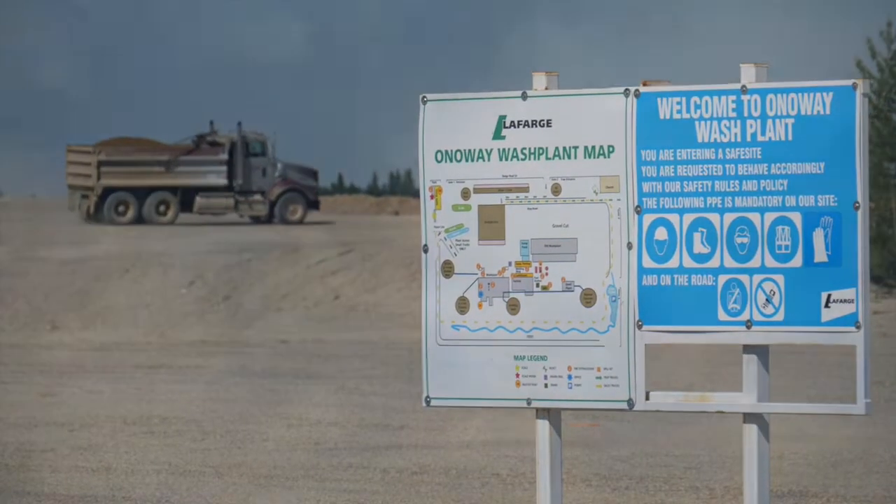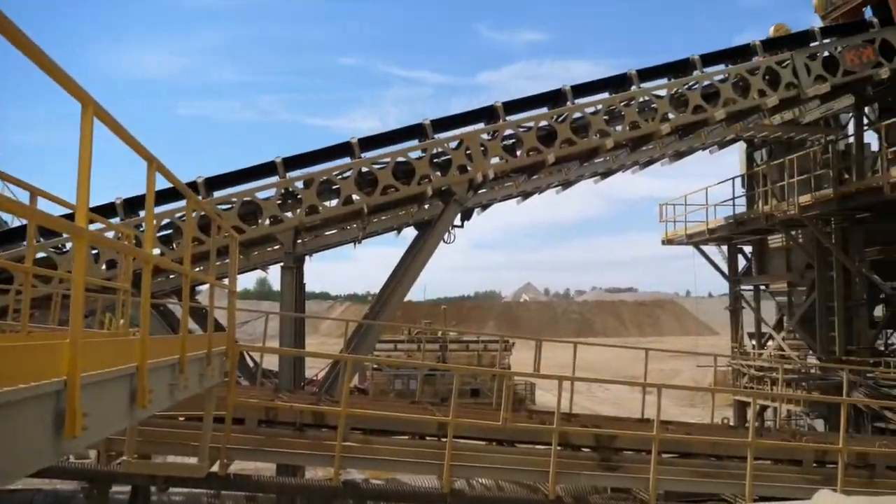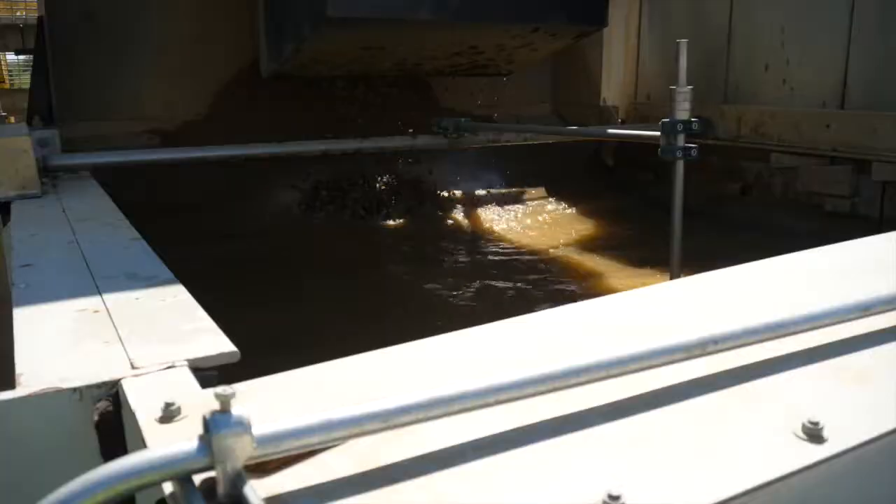We're very proud of the Onaway Wash Plant and its current setup today. We have the production capacity that we didn't have before, so our customers are confident that we will always have products on hand. We're very proud of the quality that it generates.